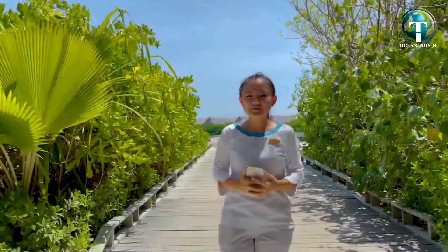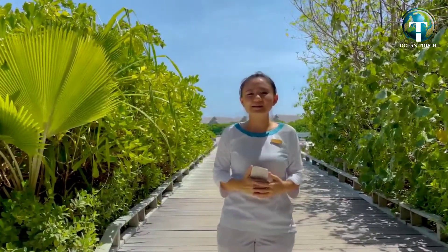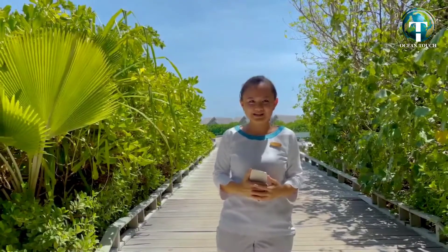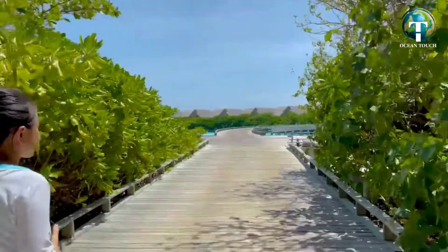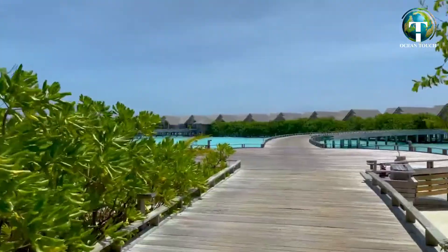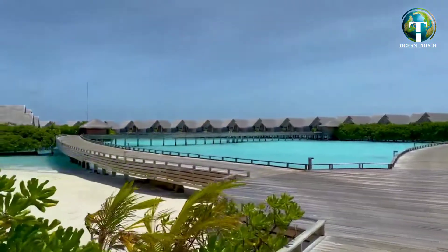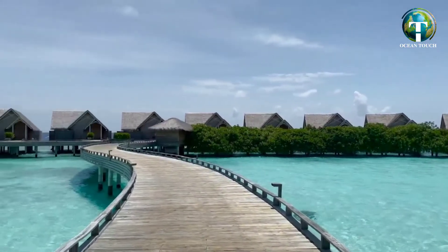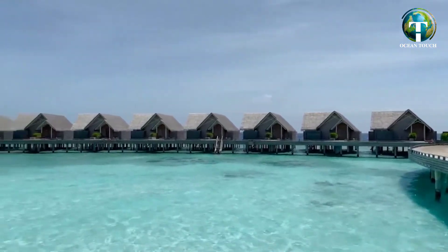Let's start with our water pool villa and ocean residence. We have a total of 30 over-water villas: 29 of them are water pool villas and 1 is the ocean residence. The greens on the water villa jetty are grown to provide more privacy for our guests, some shade during the sunny days, and they give a beautiful contrast to the blue ocean. The water pool villas are either facing the turquoise lagoon view or the open ocean, which are a bit closer to the house reef for snorkeling lovers.